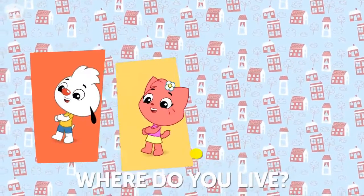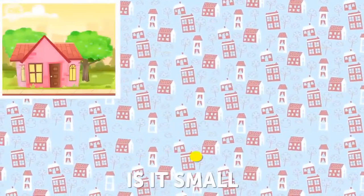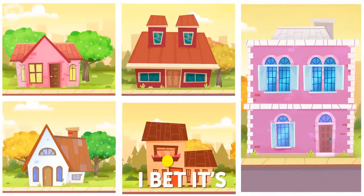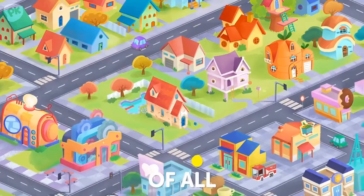Where do you live, do you live, do you live? Where is the place you call home? Is it small, loud, white, brown, or quite tall? I bet it's your favorite place of all. It must be the best place of all.